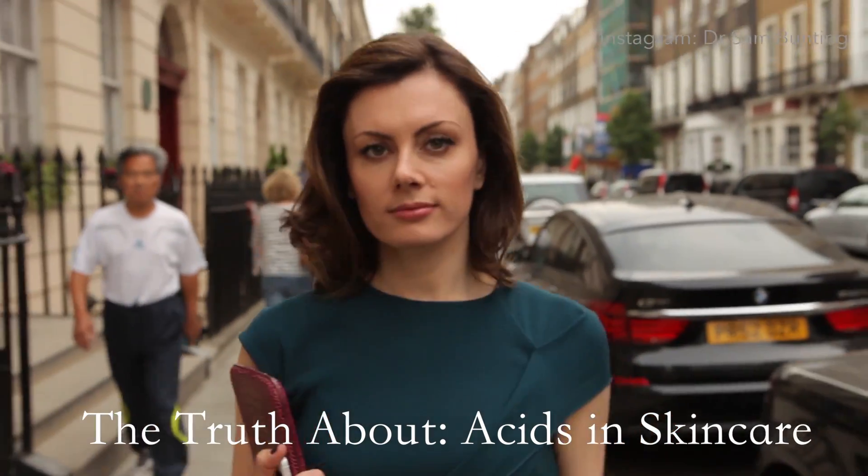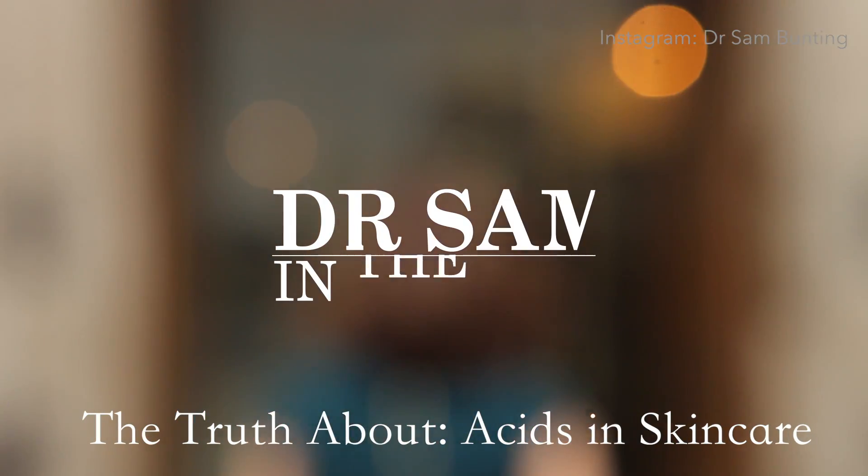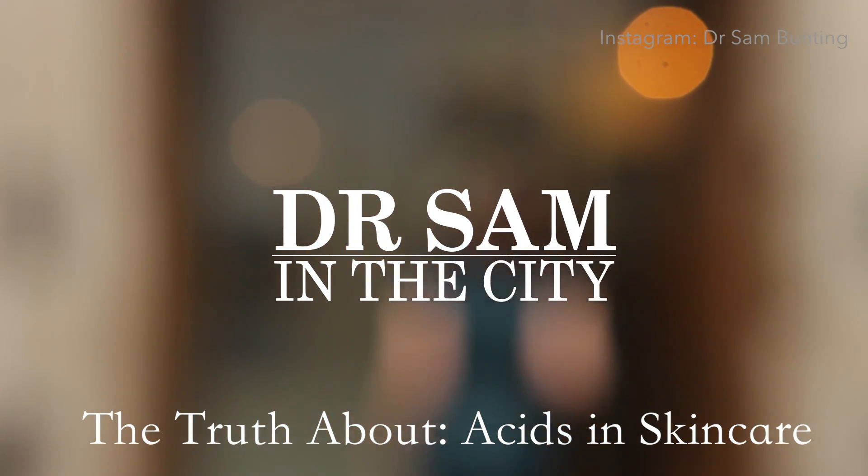Hi, I'm Dr. Sam Bunting and today I'm going to be talking about the truth about acids in skincare. Acids are an ingredient group that are talked about a lot at the moment in beauty, and the truth of the matter is that lots of useful skincare ingredients that we use are in fact acids.